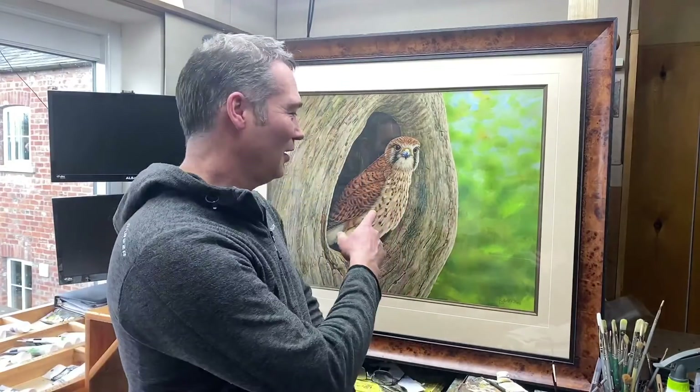All right, we're live. Welcome to Thixondale, everyone. We're going to talk about the Kestrels today.